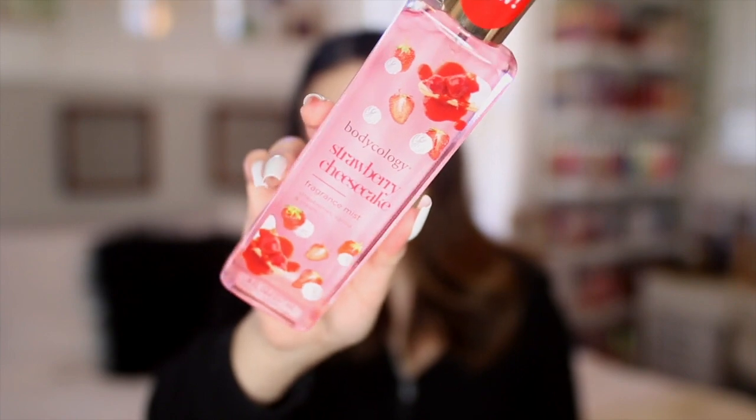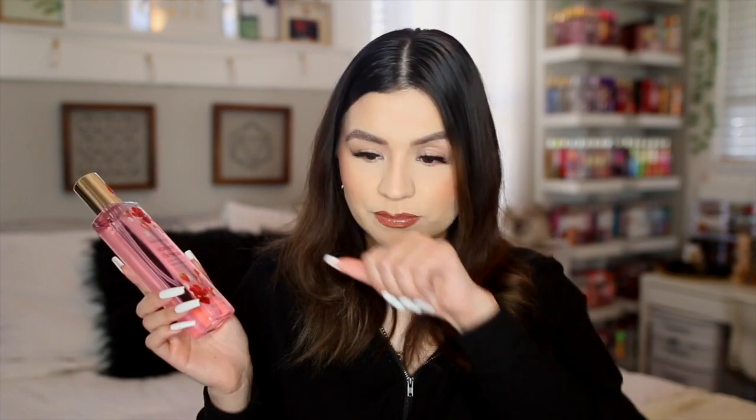The other new Bodycology scent is Strawberry Cheesecake — as soon as I saw the packaging it immediately went into my cart. It has notes of strawberry, berry cream, and vanilla, with little pictures of strawberry cheesecake on it. I sprayed it on my hand and it instantly reminded me of strawberry pound cake from Bath & Body Works. It smells more like a strawberry shortcake to me, but it's a really sweet, girly scent. These are around three to just under four dollars, which is even cheaper than Bath & Body Works on sale.